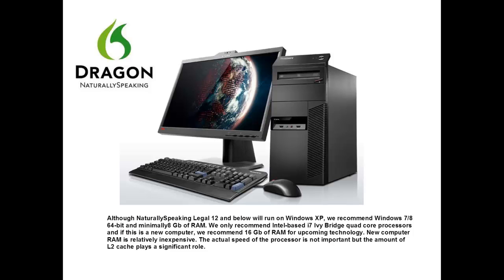New computer RAM is relatively inexpensive. The actual speed of the processor is not important, but the amount of L2 cache plays a significant role.